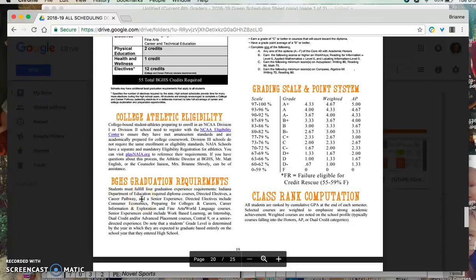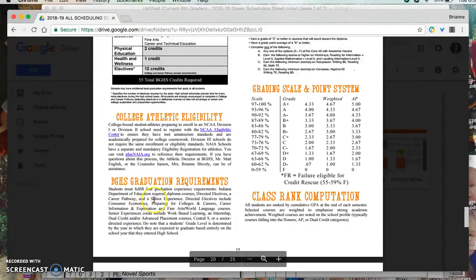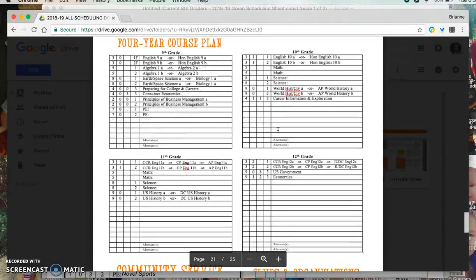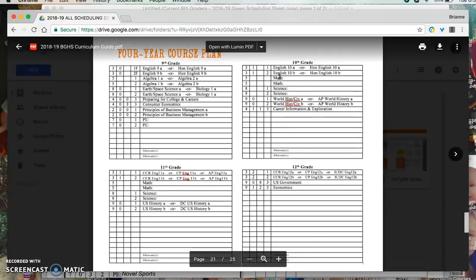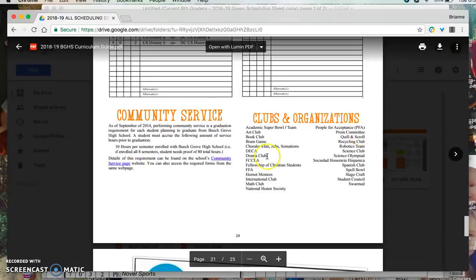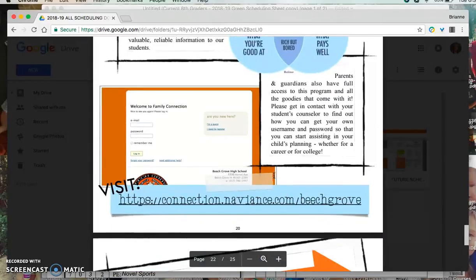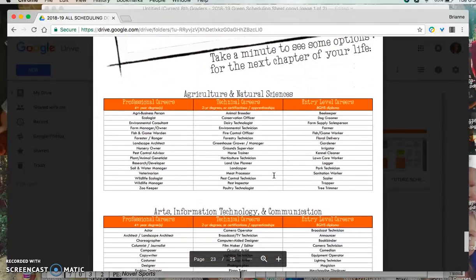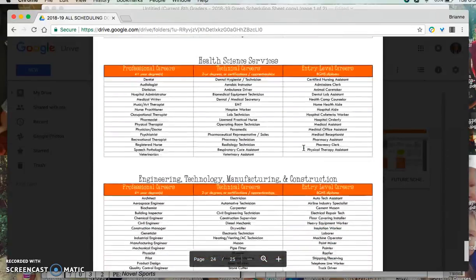Beach Grove High School graduation requirements — the 55 total credits requirement is no longer required. The pathway and directed electives options are explained here, along with our grading scale and a four-year course plan. Students fill out a four-year course plan each year when they do their scheduling sheet. There's also community service requirements, current clubs and organizations, and information about Naviance, a tool that will be utilized at the high school. At the end, there are different pathways students can opt into with ideas about jobs available depending on your education level when you've completed high school.